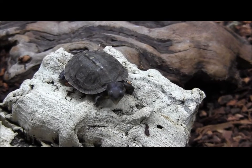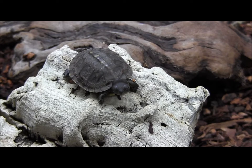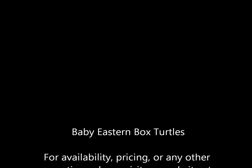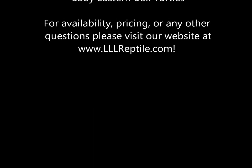There you have it — that is just one of our super-cute baby eastern box turtles. Please go ahead and visit our website at www.llllreptile.com. We'll see you in the next few weeks.